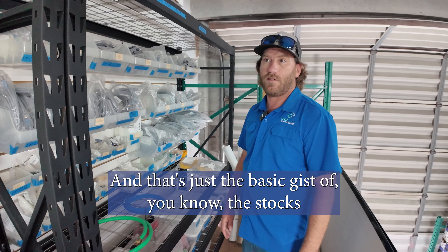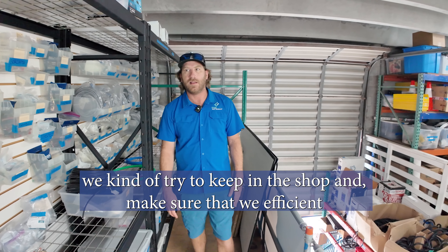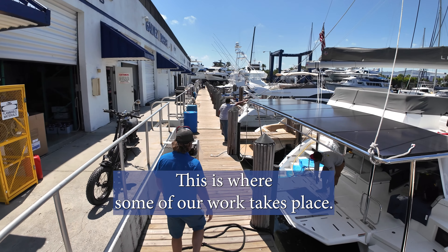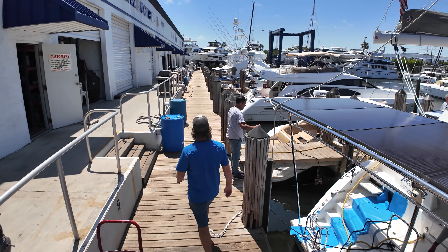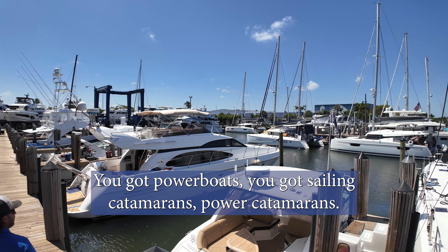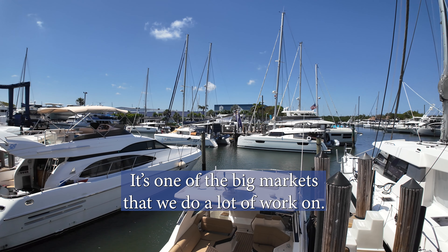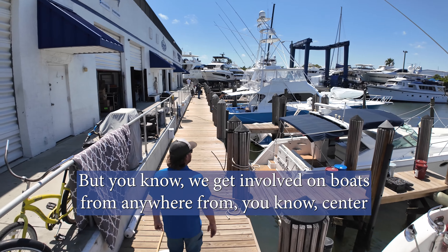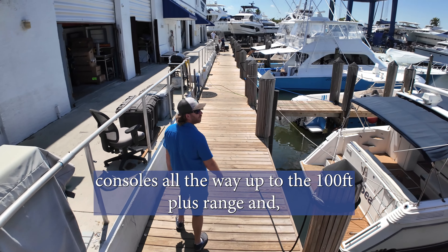That's the basic gist of the stocks we try to keep here in the shop to make sure we're efficient getting on boats and getting it done. As you can see, we've got all sorts of boats out here — power boats, sailing catamarans, power catamarans. Catamarans are one of the big markets we work on, though we get involved on boats from center consoles all the way up to the 100-foot-plus range.